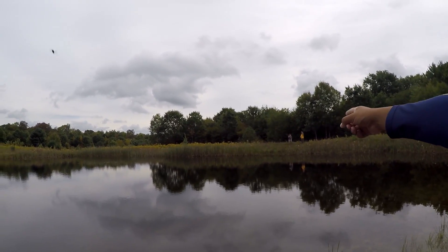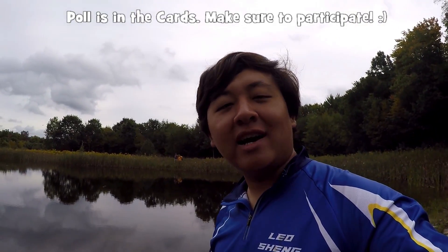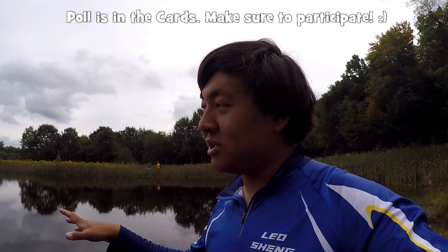My friend Mike is over there with Tim. They're standing on the other side — they're going to try the other side first. I'm going to try this side. To make this a little bit more fun for everyone, how about I include a little poll above so you guys can guess how many species we will be able to land today. All right, let's get started.